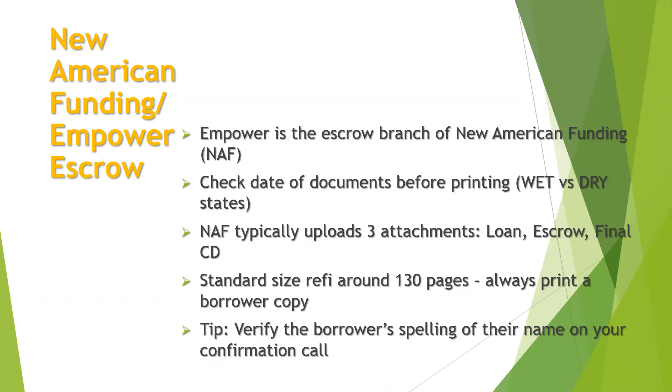Make sure you're checking the date of the documents before you even print — that's so important. Just make sure those dates are correct. You cannot sign loan documents dated in the future. So if it's January 9th and you have documents dated January 10th, you cannot sign those no matter what — please give us a call right away. Also, there are wet versus dry states. Wet means your documents are date sensitive — you have to sign on the day the docs are dated. Dry means your documents are not date sensitive; you can sign for a date in the past.